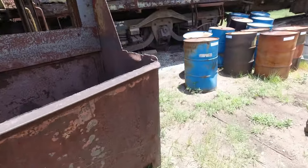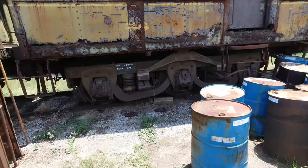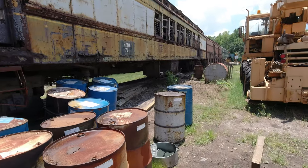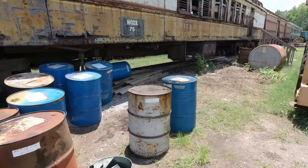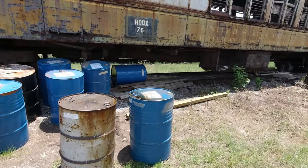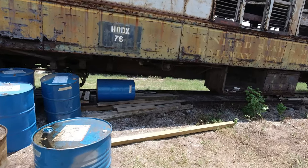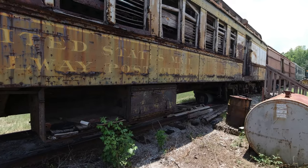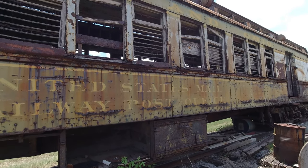These barrels are all full of motor oil and you could really smell it — it smelled like used motor oil all around this vicinity. What I'm looking for here is a place to peek in. Most of the windows on these trains are boarded up or somehow covered, but here's an opportunity to see what's inside, if I can only reach.